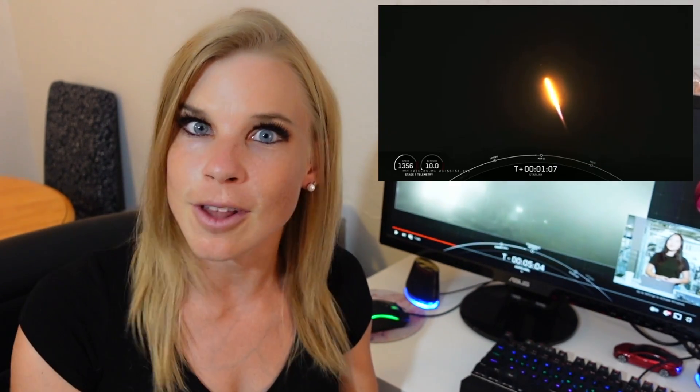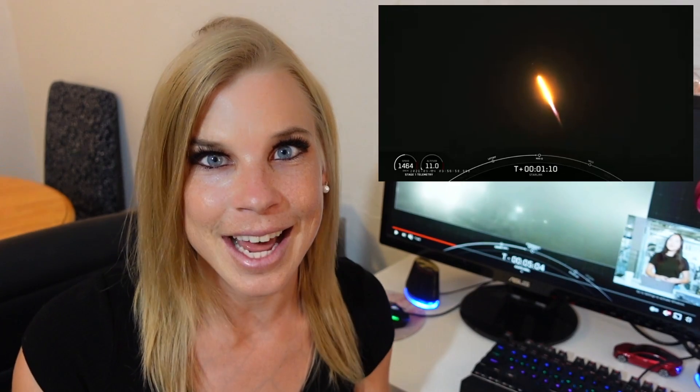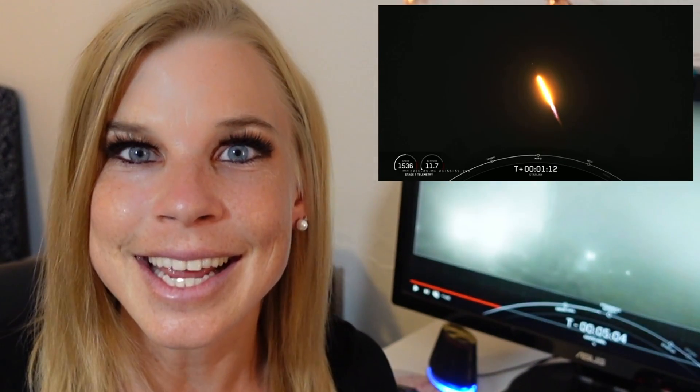SpaceX is proud of reusability for its rockets. For this particular Starlink mission, the first stage booster launched and landed for the 10th time. Think about that — that is incredible.